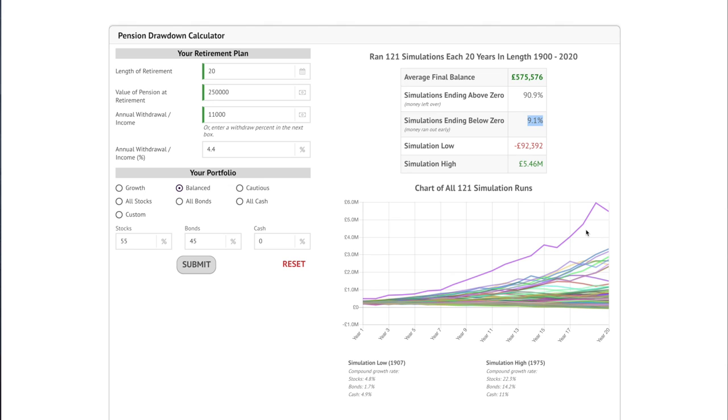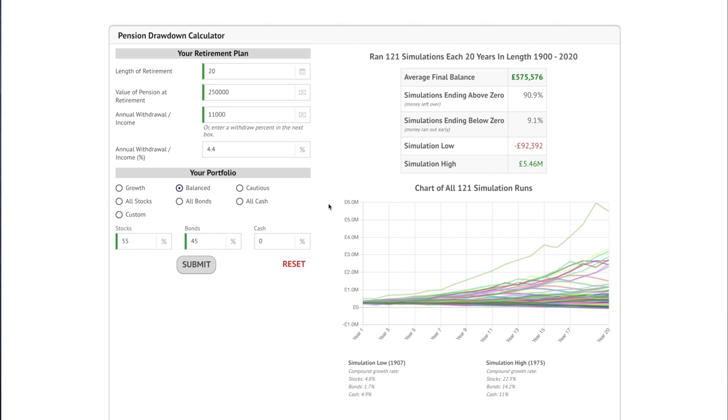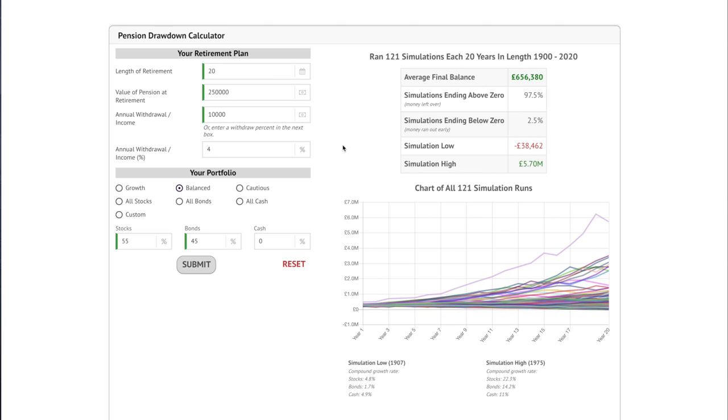You can also adjust the different types of portfolios running this simulation, but I'm going to stick with just the balanced portfolio. To generate a sustainable withdrawal rate from a £250,000 pension pot, if we change the withdrawal rate to 4% that gives a £10,000 a year income — so you would not be much below the target retirement income for a moderate standard of living. The simulations ending in zero is down to 2.5%, but that still means you could run out of money during retirement, and if you do it's more likely to be in the latter part of this 20-year period.